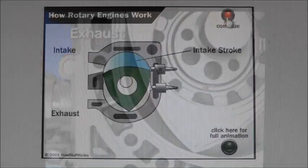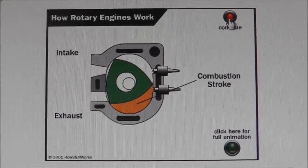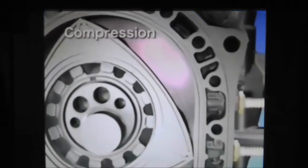What makes the NSU Wankel engine, which Mazda adopted, work is a rice ball-shaped triangular rotor housing. Because of this design, three separate chambers are created between the rotor and the inner wall of the rotor housing. These chambers smoothly expand and contract in a constant cycle as the rotor spins.